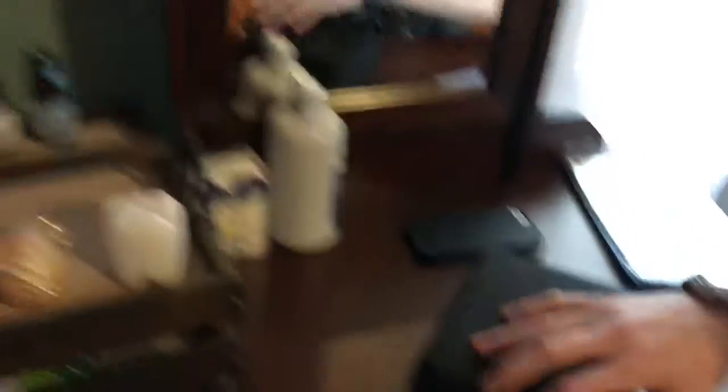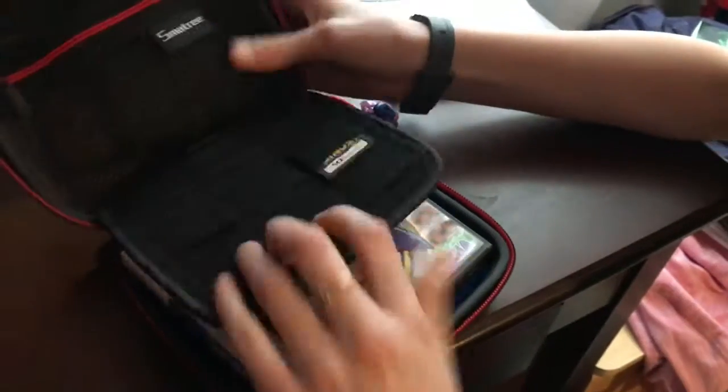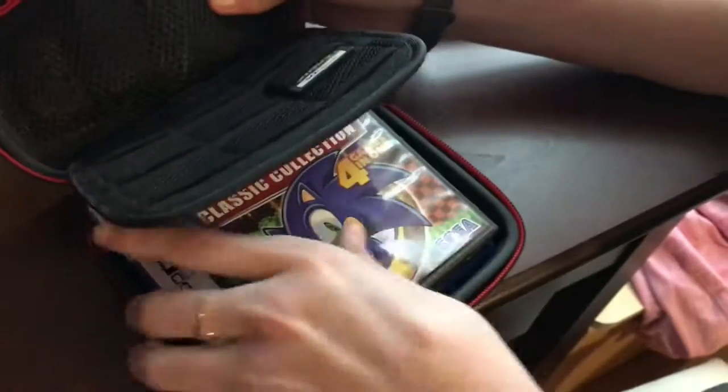I have my DS — you guys probably didn't know we had a DS, but we do. I got a new Sonic game. The game is right here; I just kept the box inside the DS.